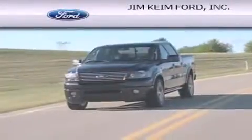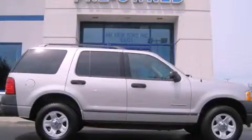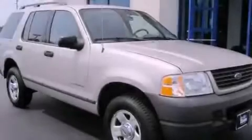Another fine vehicle offered by Jim Keim Ford. This is a 2004 Ford Explorer — a big SUV for big fun.